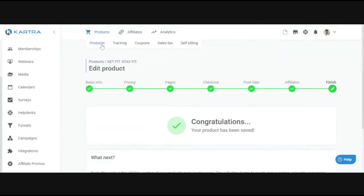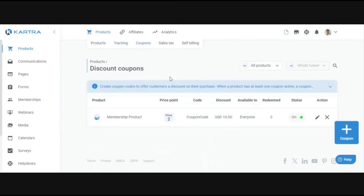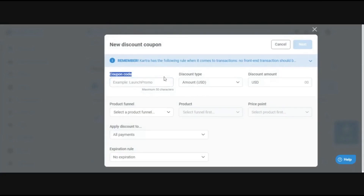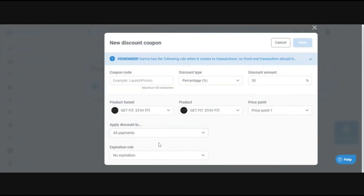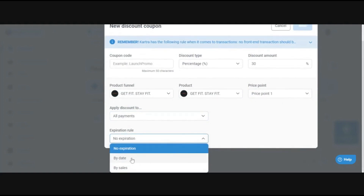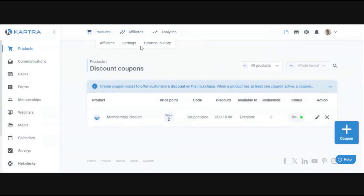There are other product settings beyond the main setup: product tracking for ads lets you see how your products are performing and where traffic is coming from. Coupons let you set up discount codes — you enter the coupon name, set the discount type (fixed amount or percentage), choose the amount off, select the product it applies to, and specify whether it applies to all payments, just the first payment, or the first few payments. You can also set expiration rules — by date or by number of uses.